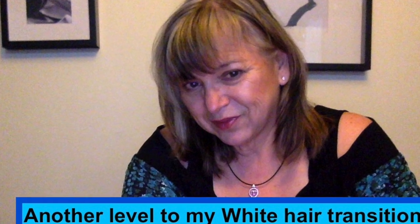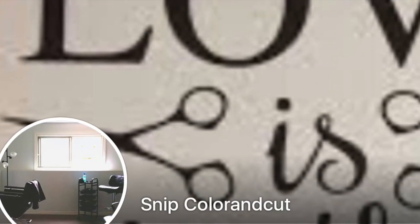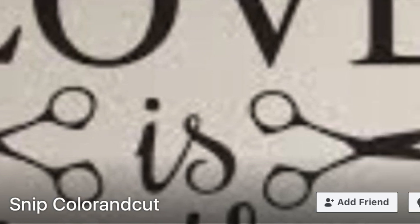Hi, I'm Heather Kay, and today I have my hair done. I'm one step closer to making my hair transformation complete. My hair is done by Carrie, and she's from the Snip, Color and Cut. You can find photos of her on Facebook.